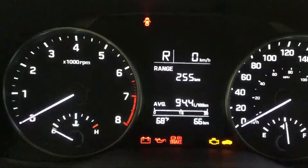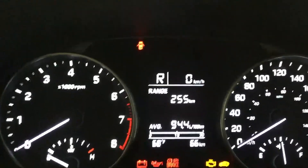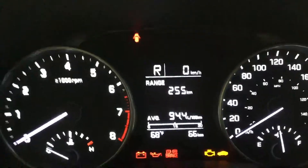On the screen right there you will see the digital speedometer and kilometers till empty, so it's really helpful to know how many kilometers you have till you run out of gas.